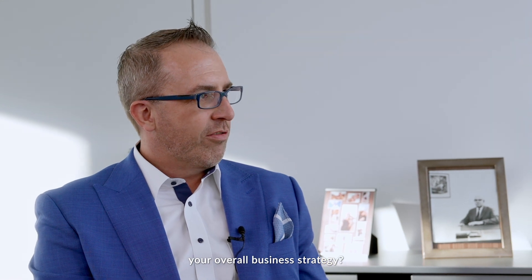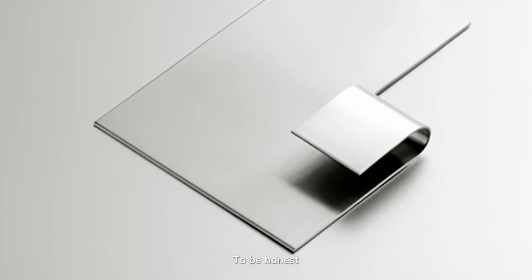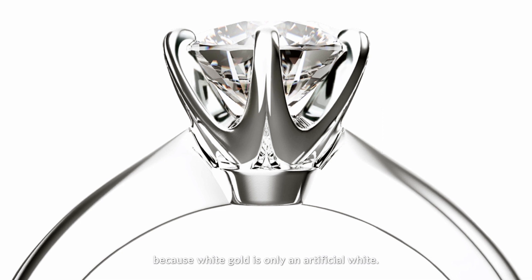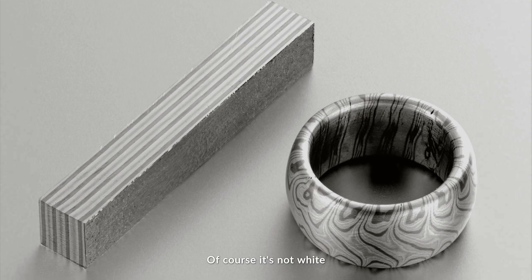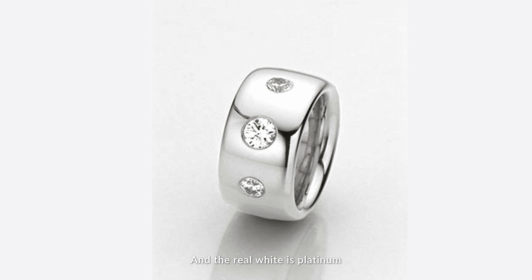How does Platinum fall into your overall business strategy? I love Platinum. Platinum is a real white precious metal. To be honest, white gold for me is only a knockoff because white gold is only an artificial white — it's not truly white. We have to manipulate the surface a little bit to make it white. The real white is Platinum.